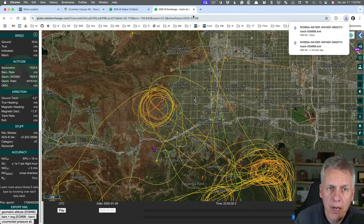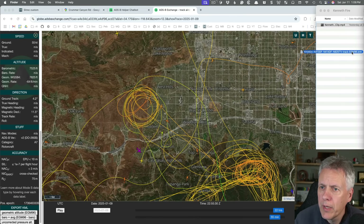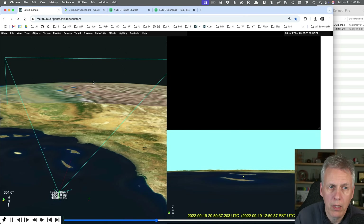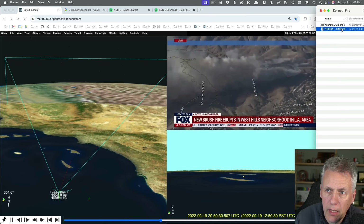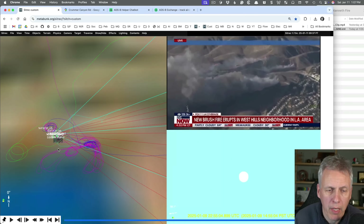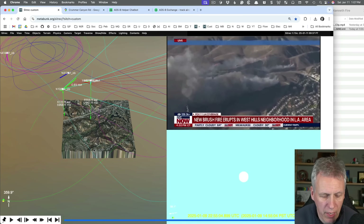This has downloaded, so if I shrink my window and drag the KML file from my download folder into here — I could load it into Google Earth, but what I'm going to do is load it into SitRec. SitRec is my situation recreation software that I and Flarky and others use to recreate these situations. You can take your video, drop it in, take KML tracks from wherever, and set up a situation using those tracks.